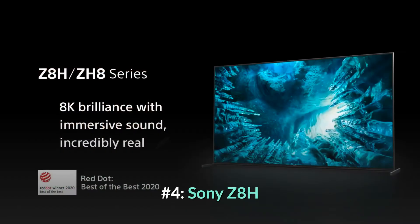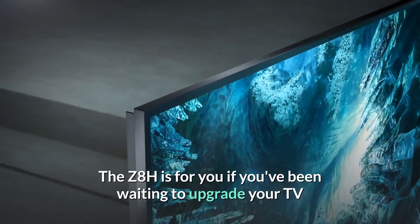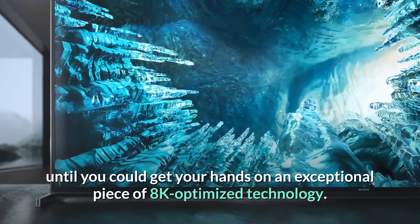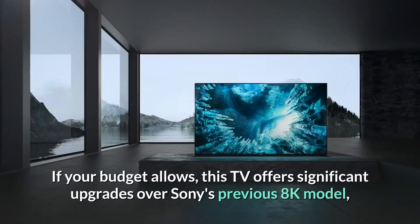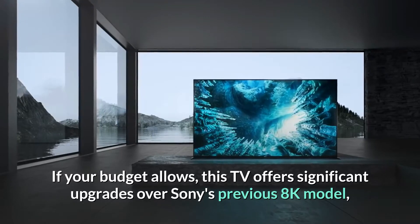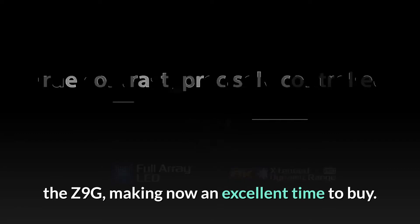Number 4: Sony Z8H. The Z8H is for you if you've been waiting to upgrade your TV until you could get your hands on an exceptional piece of 8K-optimized technology. If your budget allows, this TV offers significant upgrades over Sony's previous 8K model, the Z9G, making now an excellent time to buy.